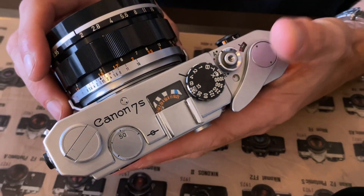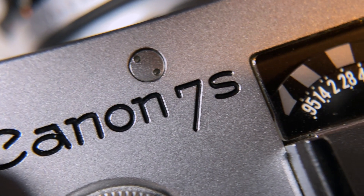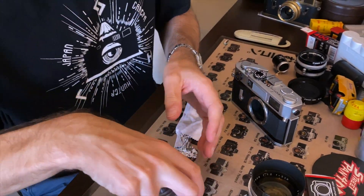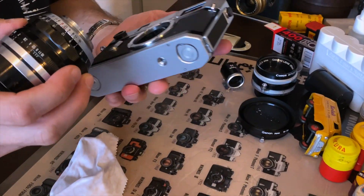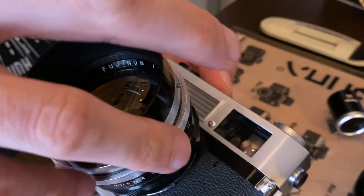So, this is the 7SZ — but funnily enough, it isn't. Well, not officially. You see, Canon never actually named this camera the 7SZ. There was no announcement. The camera was actually given the name by Peter Deschert in his book about Canon rangefinders, and nobody at Canon said no. So it sort of stuck.